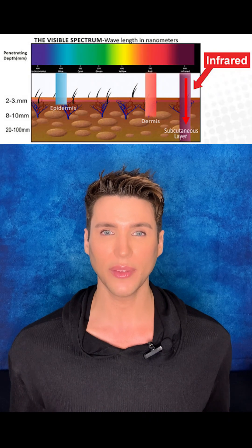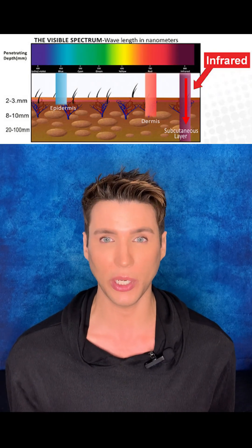Then there's near infrared light, which is going to penetrate the deepest, going up to 850 nanometers in the skin. Infrared light is typically helpful at mitigating pain in your muscles and joints. Although some studies show that when blended with red light as well as amber light, it can really boost the results of your collagen synthesis as well as your elastin formation.